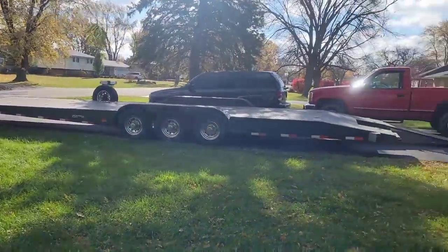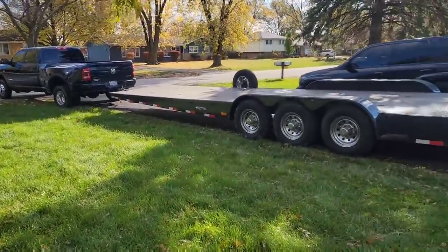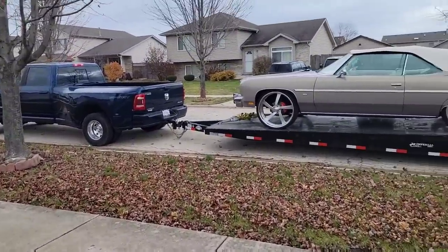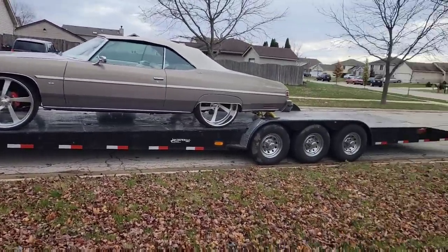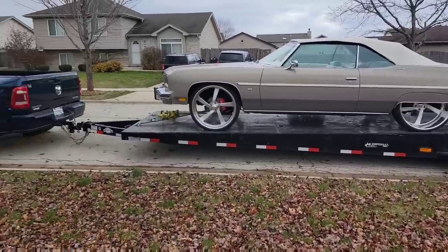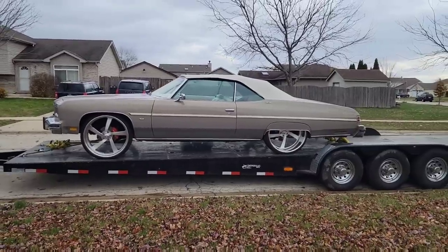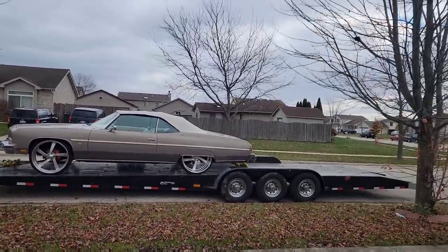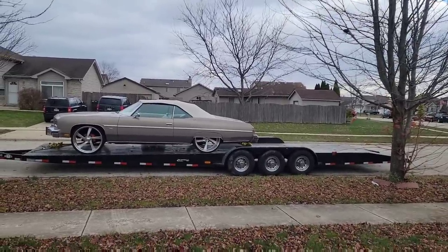Alright guys, time to load up — we got a long drive to Florida. Still gotta go pick up CJ's car. We got the dunk locked and loaded. We're here at CJ's about to pick up the C8 and put it in the back. It's a big car — we might have to go a little bit forward.